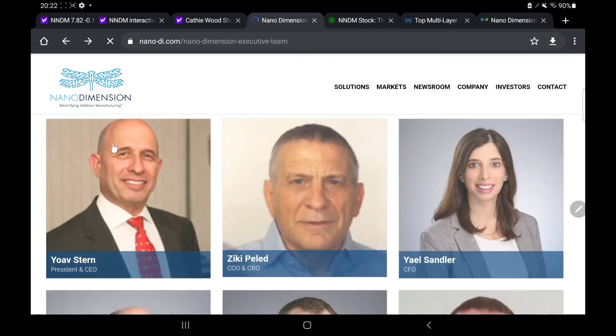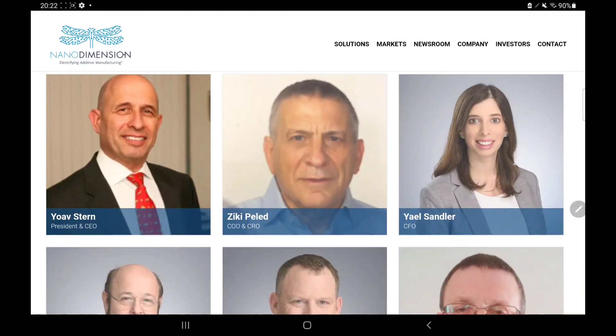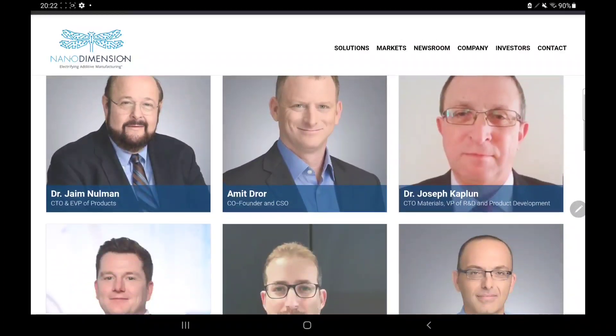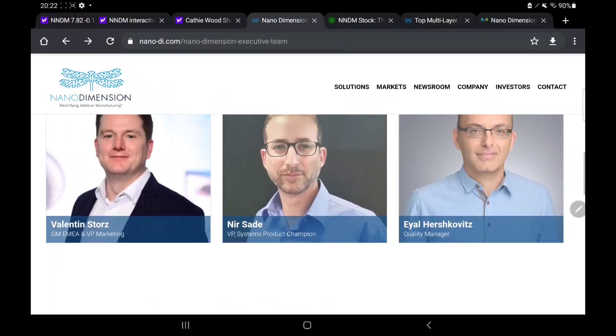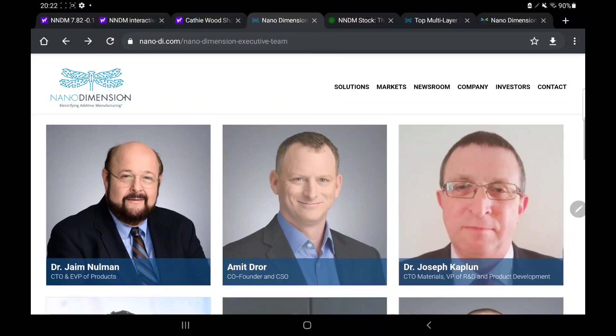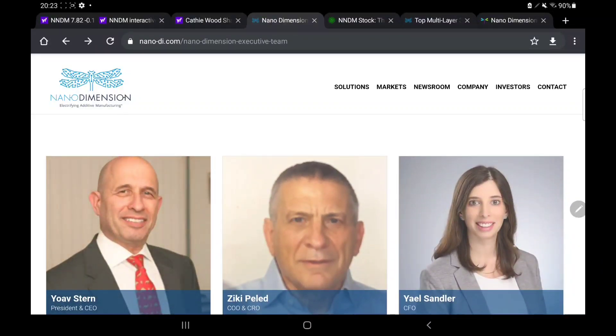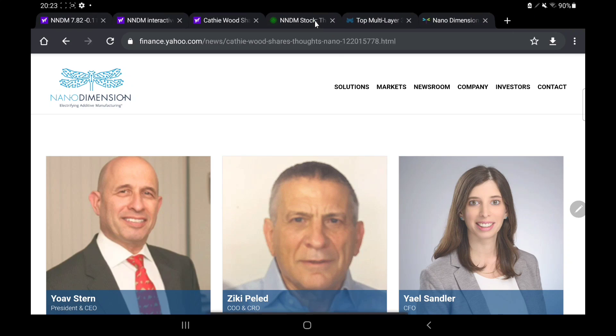NNDM has a lot of strong people working for them — you can see several members of staff including the CFO and COO. I do think this team is solid, with a lot of potential coming from all of these members. With their trustworthy and decent team behind them, NNDM is in a very strong position.